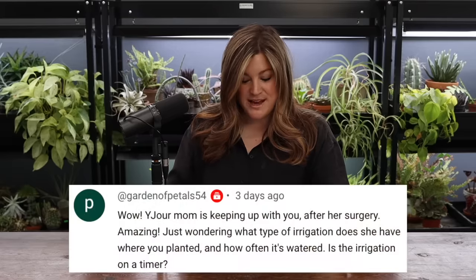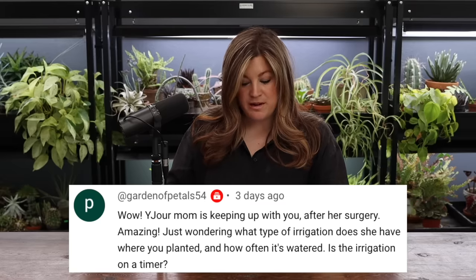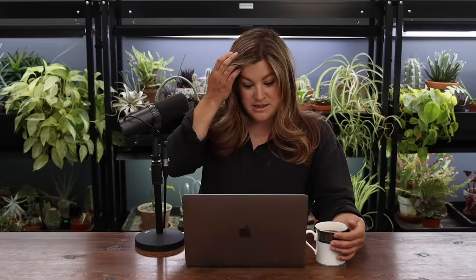Garden of Petals said: your mom is keeping up with you after her surgery, she's doing great. What type of irrigation does she have and is it on a timer? It is on a timer, it's got its own zone. It's the brown drip tubing with drip holes every 12 or 18 inches. I'm not sure how often they water it — I want to say it's twice a week, but they definitely do really long sets less often.